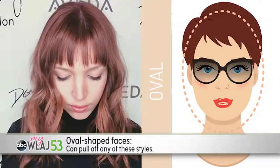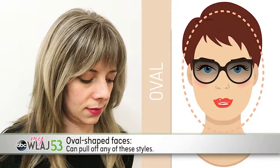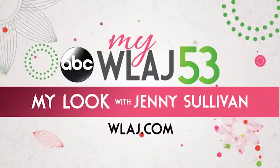Lastly, an oval face can pull off all of these hairstyles. Who knew bangs could provide so many fringe benefits? For more personal look ideas, go to WLAJ.com.